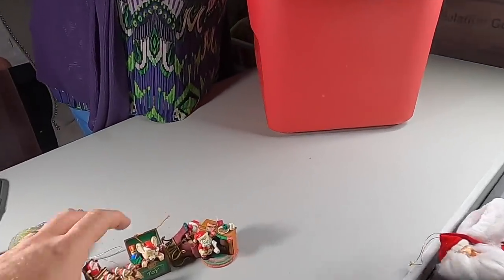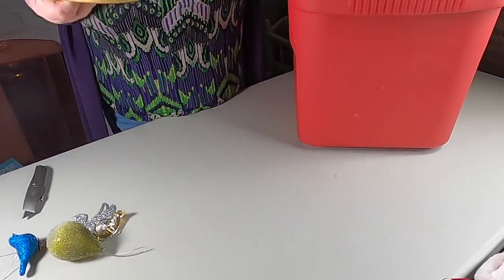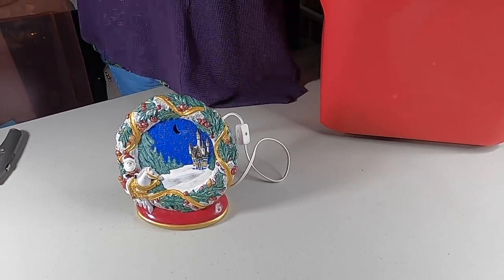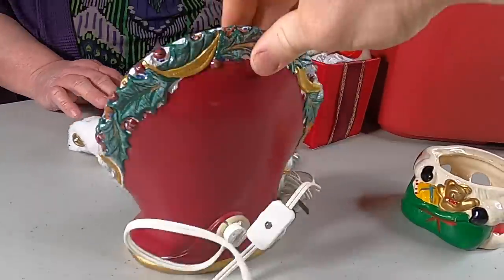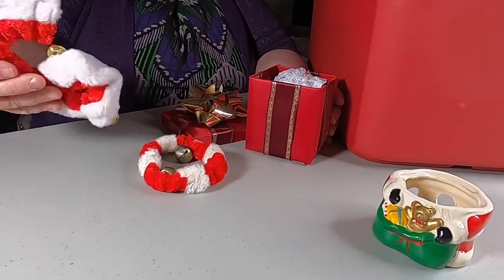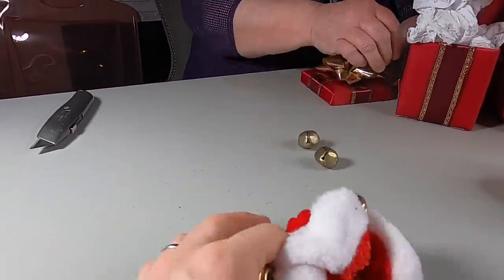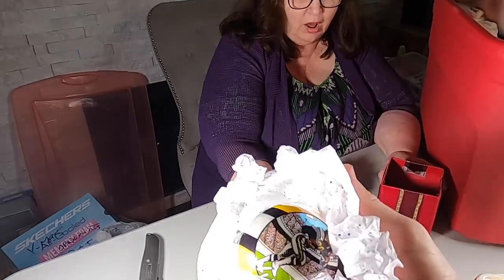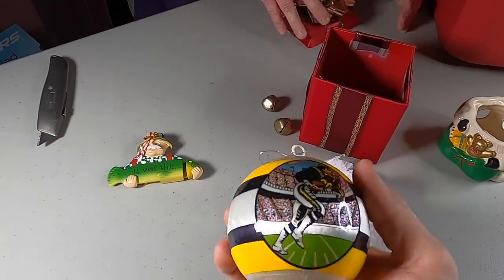Oh my gosh, this is beautiful — whoa, it's a night light! And all the stars line up. I've seen a lot of Christmas things and I've never seen this. Wouldn't that be a pretty little night light? Some bells, and then there's this — an ornament made for somebody who loves fishing! And this one has San Diego Chargers on it — that goes in the sports box!